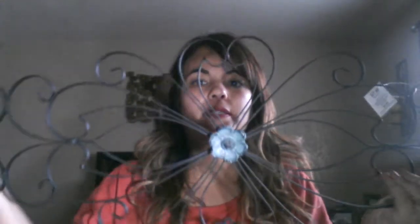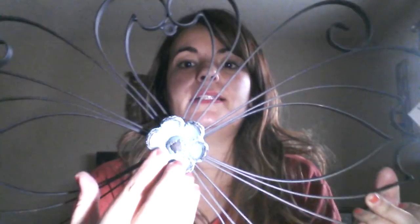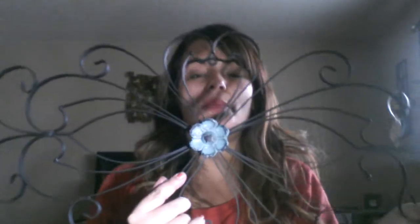The next thing from Hobby Lobby is this wrought iron type decoration — a flowery piece with an aqua green color flower in the middle. This one was $27.99 and we used a 40% coupon since it was not on sale. This is going to go in my daughter's room.